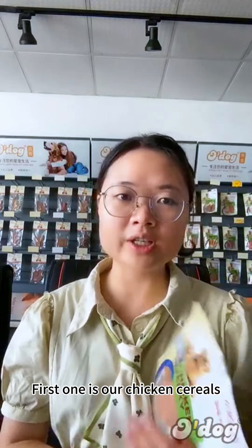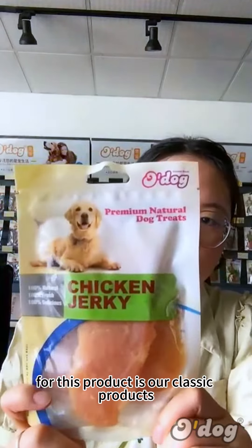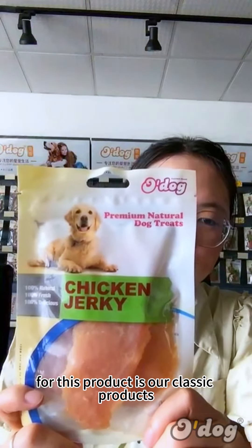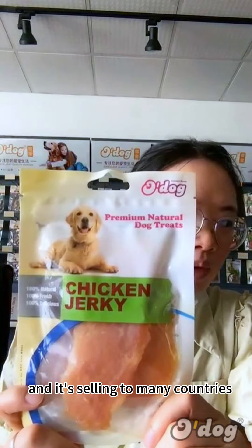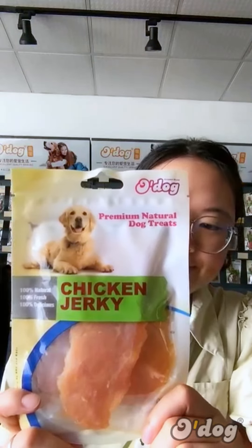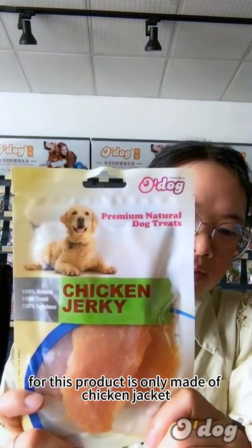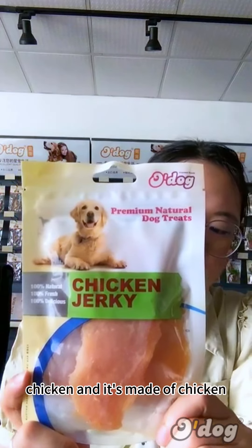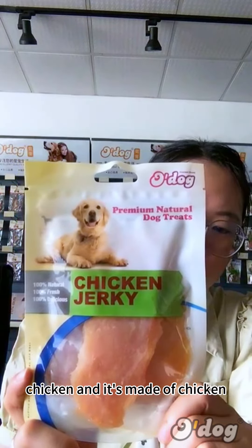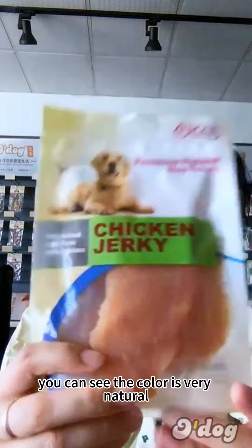The first product is our chicken cereals. This is our classic product and it's sold to many countries. This product is only made of chicken — specifically chicken breast — and you can see the color is very natural.